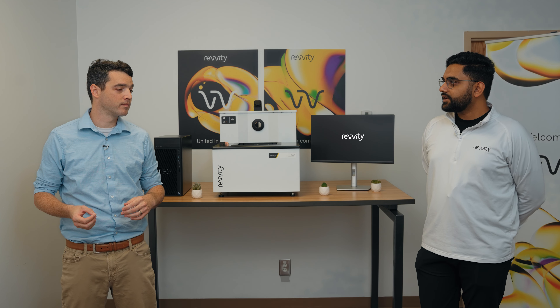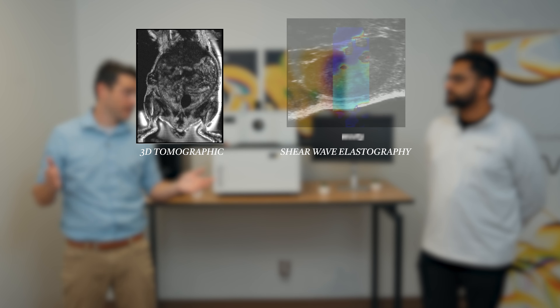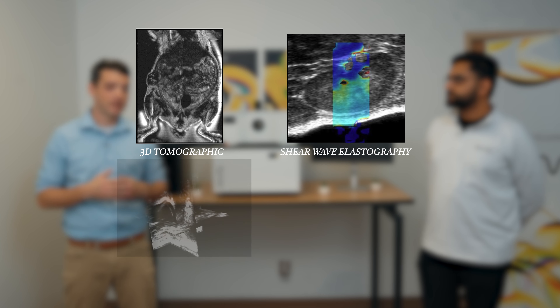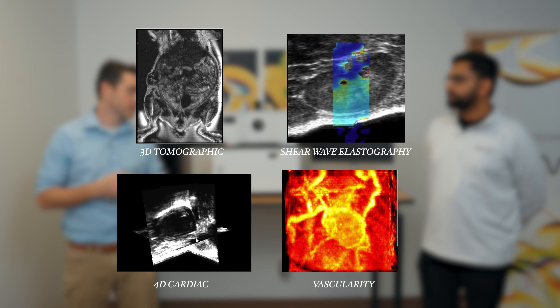Can it also capture 3D tomographic data? Absolutely. It can do three-dimensional tomographic data, 2D data, shear wave elastography data if tissue stiffness is a biomarker your lab's interested in. It can do 4D, 3D, 2D cardiac measurements. The list goes on.